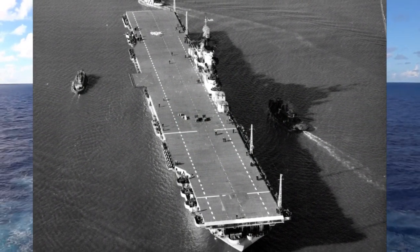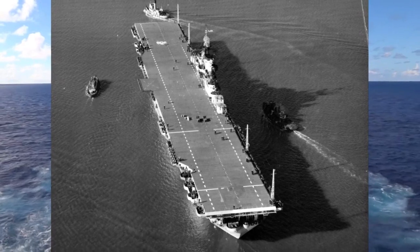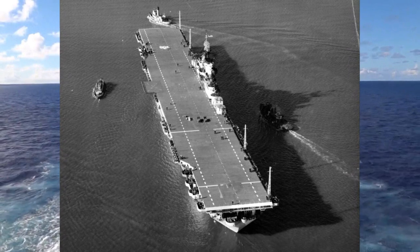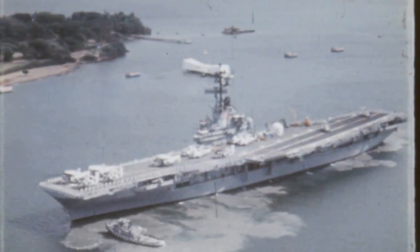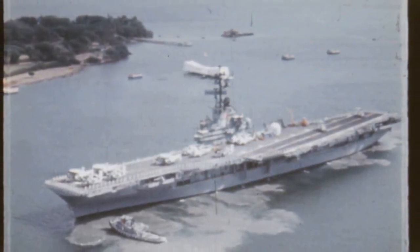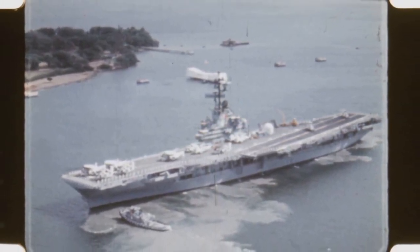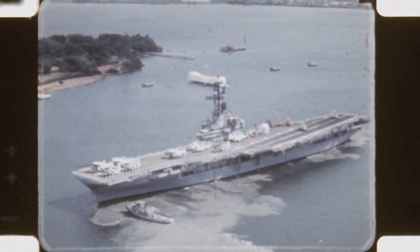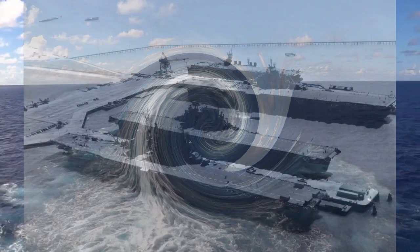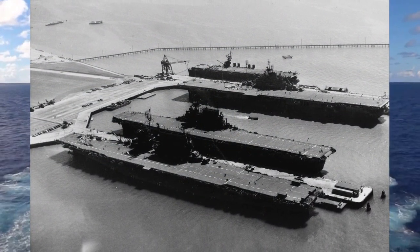En route back to the Carolines, Hornet's planes conducted photo reconnaissance of Okinawa on January 22, 1945, to aid the planned invasion of the last stepping stone to Japan. Hornet again departed the Carolines on February 10 for full-scale aerial assaults on Tokyo, then supported the amphibious landing assaults on Iwo Jima on February 19–20. Repeated raids were made against the Tokyo Plains Industrial Complex, and Okinawa was hit hard. On April 1, Hornet's planes gave direct support to the amphibious assault landings on Okinawa.